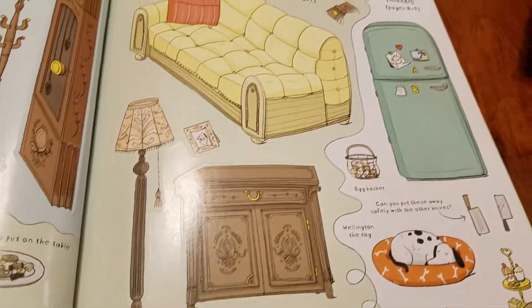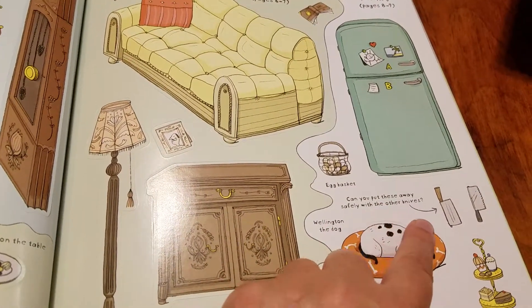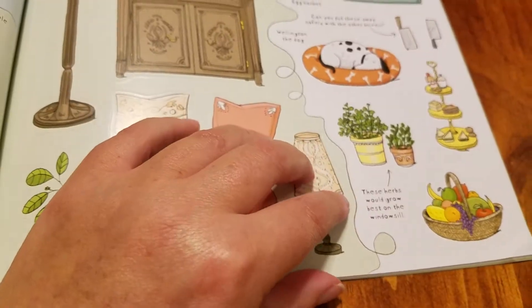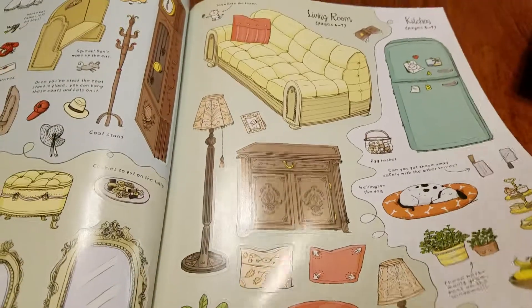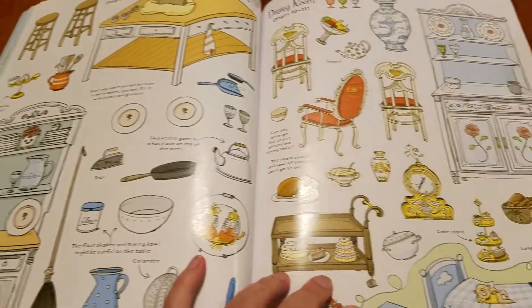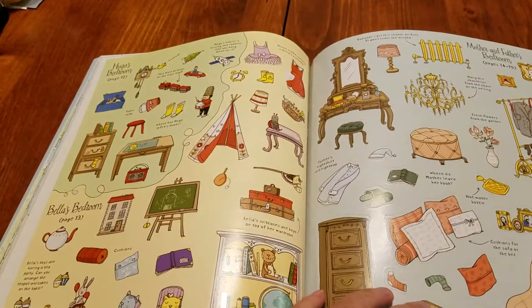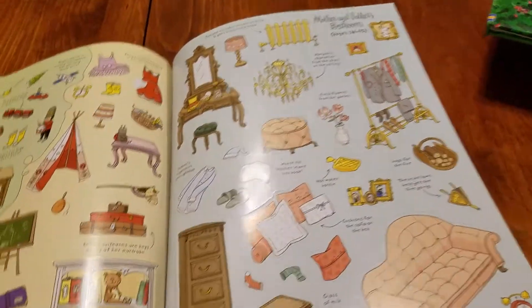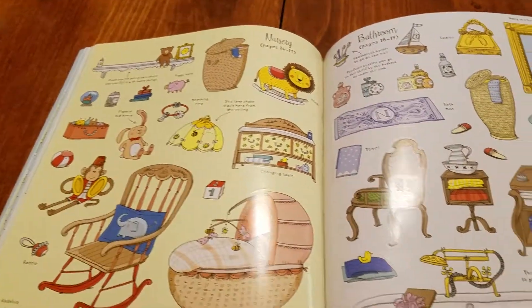It gives you little captions for some of them — "the egg basket," "can you put these knives away safely," "these herbs would go best on the windowsill" — so it gives little clues as to how to appropriately place the items if they want. You can see there are all these stickers. There's more — here's Bella's room, mom and dad's bedroom, and the nursery and bathroom stickers.